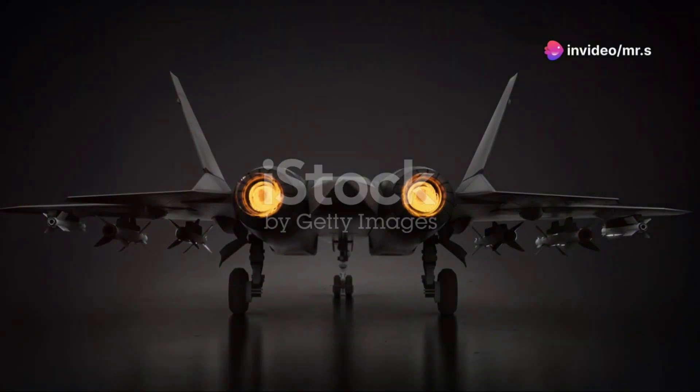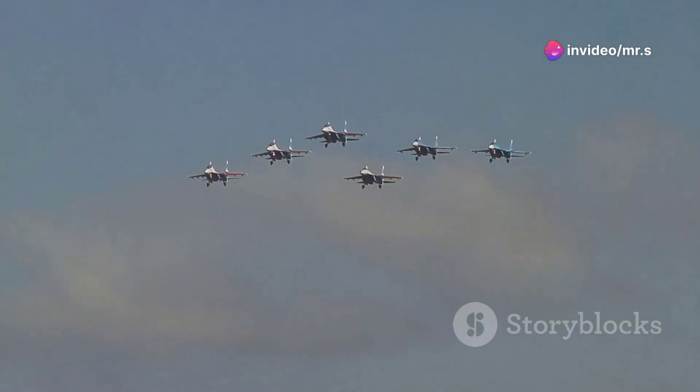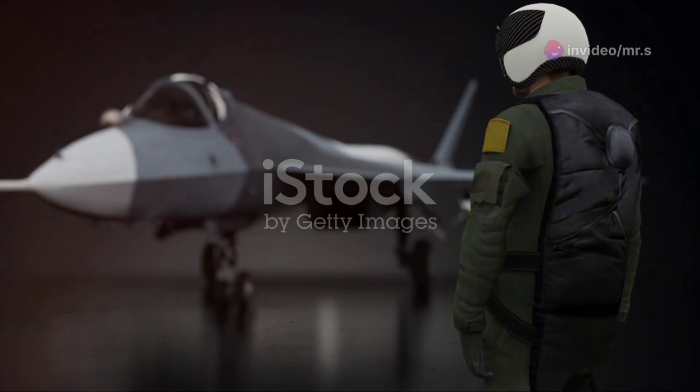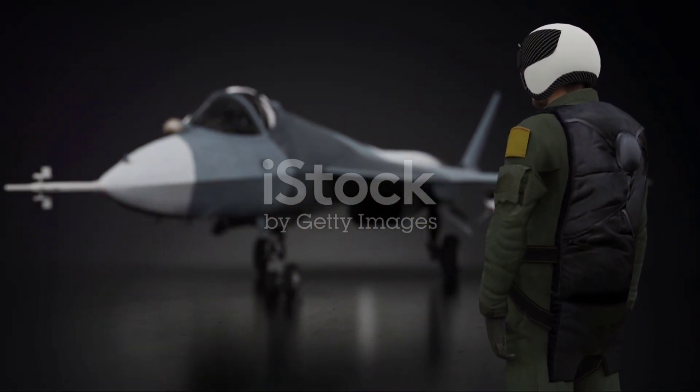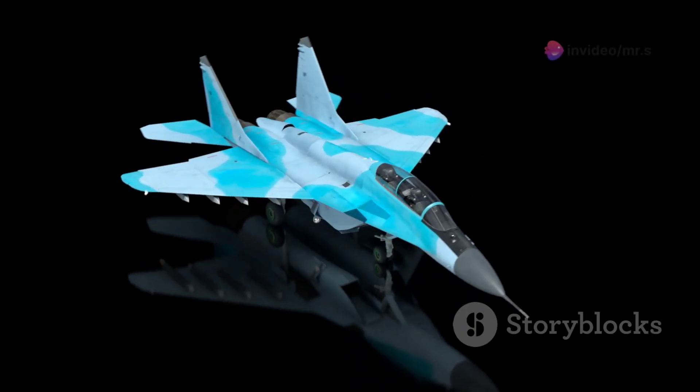Hey everyone, today I'm diving into the fascinating world of modern fighter jets, specifically focusing on Russia's Su-57. This stealth jet has been a hot topic in military circles and for good reason. Let's peel back the layers and uncover the secrets of this formidable aircraft.